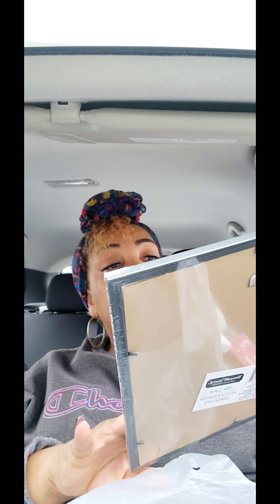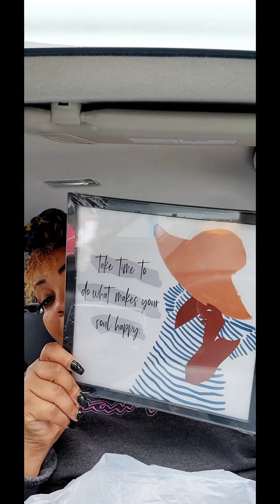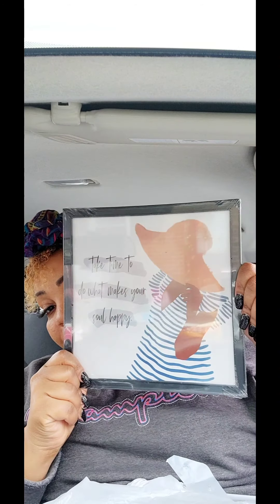I'm really done with Christmas guys, and I've never de-Christmased this fast. It's New Year's Eve and I already started and I'm ready for it all to go away. In the artwork section, I picked this up — I wish she was wearing pink but she's not — and it says 'take time to do what makes your soul happy.' I really, really like it.